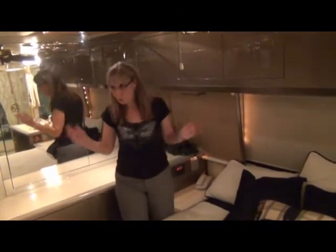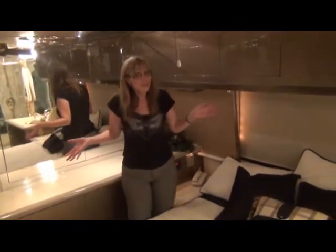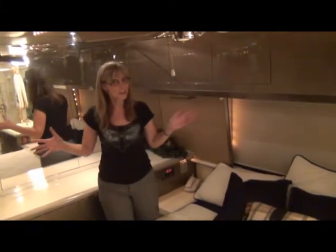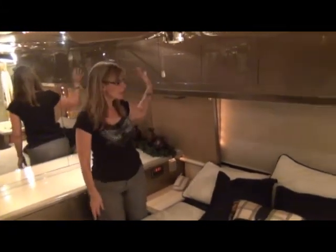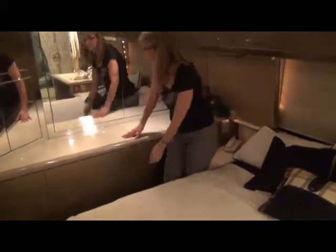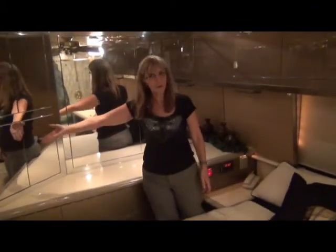Now, I know I keep talking about storage, but you really do have a lot of storage in this coach, and that is something to get excited about. You've got your cabinets up above your bed, drawers underneath, and closets here — and more storage.